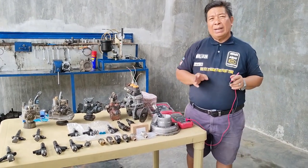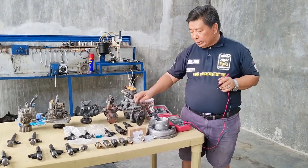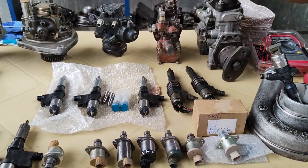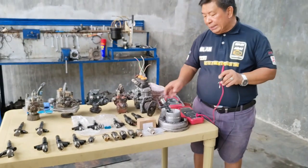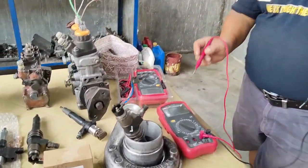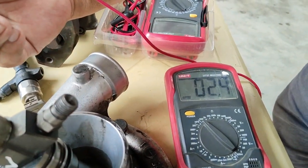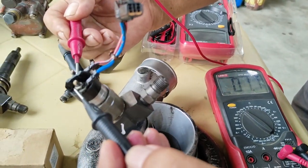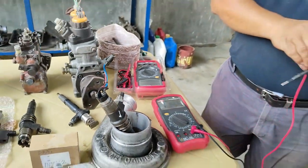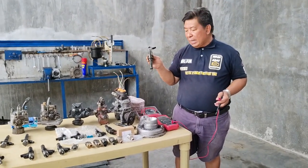Ang isusunod po natin ay kung paano tayo mag-check ng resistance ng iba't ibang klaseng injectors. Ang mga injector po na sa ating harapan ay meron po tayong 6M70, meron po tayong para sa HK, at meron din po tayo 4HL. Ang una po nating susukatan ay yung 6M70 — aalamin po natin kung ilan po ang kanyang resistance. Ang lumabas po ay 0.8 — ang 0.8 ay okay po siya. Ito po should be 0.5 to 0.8, wala pong problema. Normally we can read as 0.6 po, pero okay pa rin po siya.